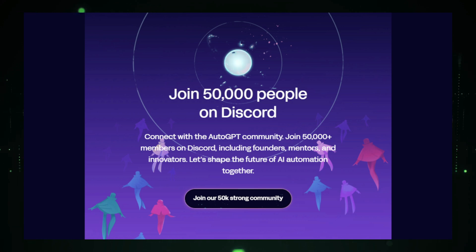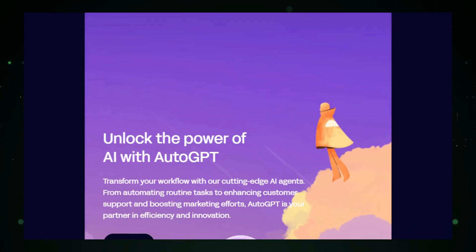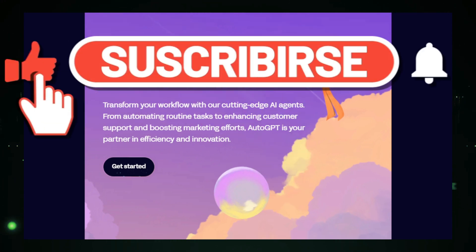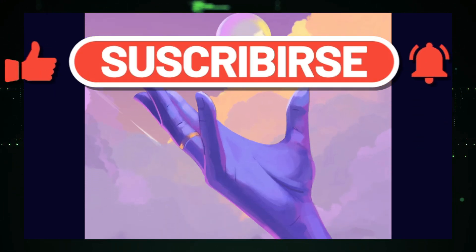That's all for this week's AI news. What do you think about these AI updates? Let me know in the comments below. Don't forget to like this video and subscribe to stay updated on the latest AI breakthroughs. See you in the next video!